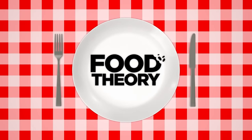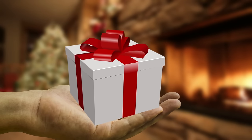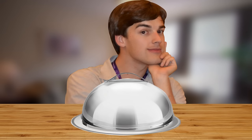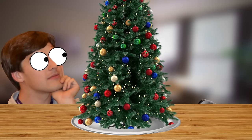Hello Internet! Welcome to Food Theory! Where today it's the season of giving — giving your loved ones holiday cookies filled with sawdust, that is. Today it's round two in what has inexplicably become a yearly challenge: eating the entirety of a Christmas tree.